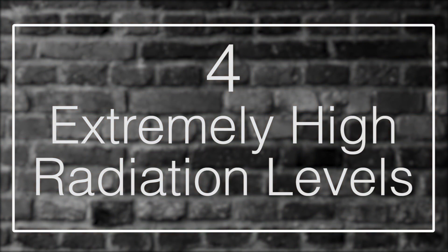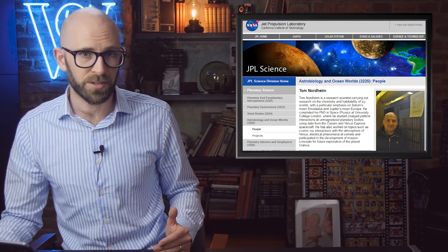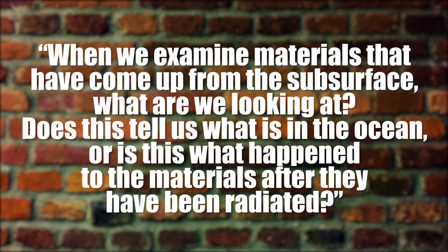Fact 4: Extremely High Radiation Levels. There's enough radiation on Europa to kill a human in just a single day. With the discovery of water plumes, scientists want to gather more evidence, but that might not be so easy. The high levels of radiation coming from Jupiter's magnetosphere could destroy anything that reaches Europa's surface. Tom Nordheim, who is part of a team from NASA's Jet Propulsion Laboratory in California, said: 'When we examine materials that have come to us from the subsurface, what are we looking at? Does this tell us what is in the ocean, or is this what happens to the materials after they have been radiated?' The lander may have to dig into the icy crust to get a better and non-irradiated sample.